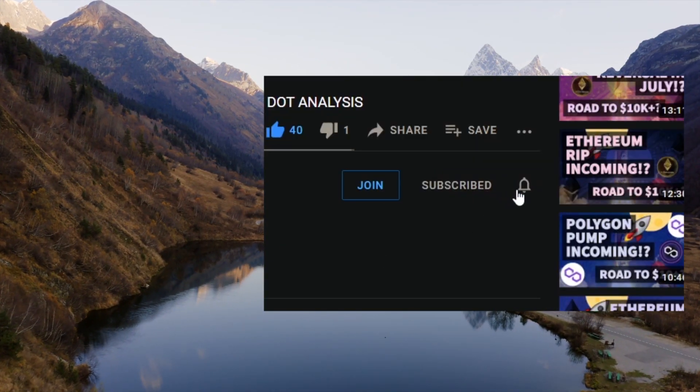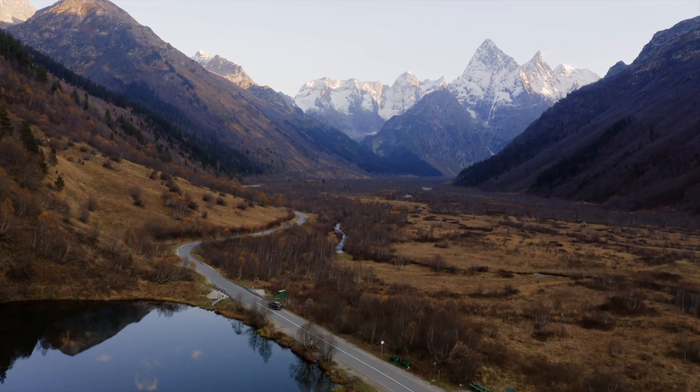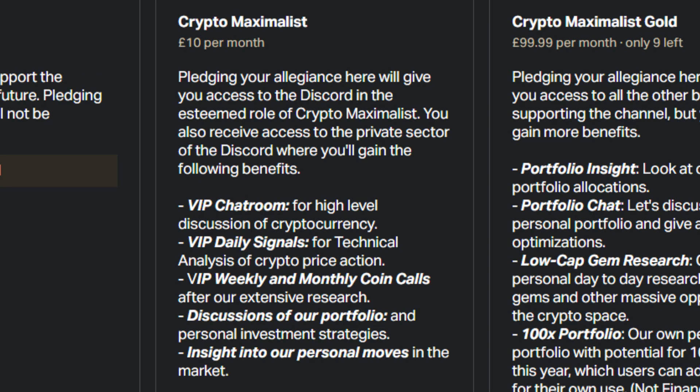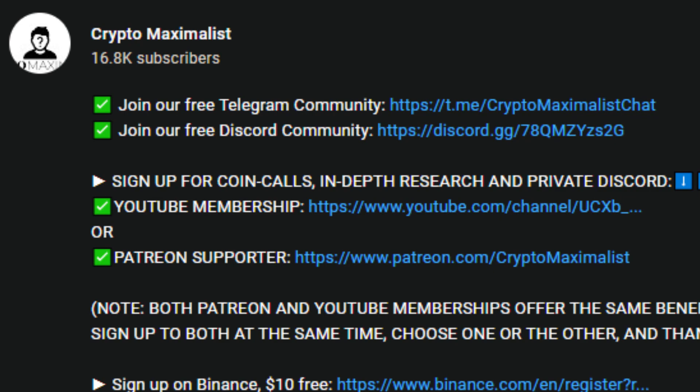I'd like to thank everyone so much for their support — if you've got any questions or suggestions, please leave them down below. Don't forget to subscribe and hit the bell icon to stay up to date with the four videos we post every day. If you want to support the channel more directly and get a ton of benefits and insight, consider the Patreon or YouTube membership. There are three tiers: Crypto Support for a small amount, Crypto Maximalist which gives you access to detailed daily technical analysis, signals, weekly and monthly coin calls; and Maximalist Gold which adds a personal portfolio tracker, super low-cap gem research, a 100x portfolio, and direct access to us via messenger. You can also sign up to our free Telegram and public Discord via the description — all affiliate links for discounts and free crypto are listed there too.